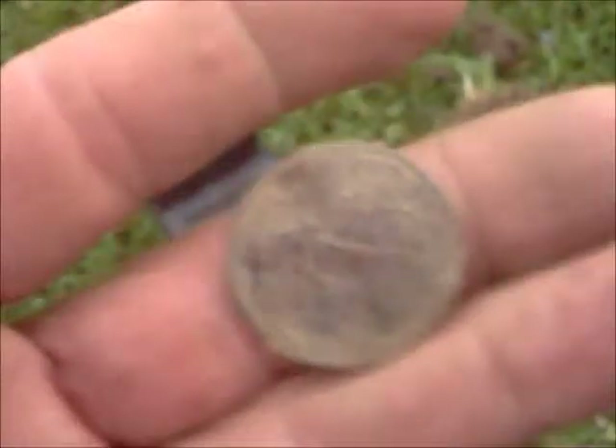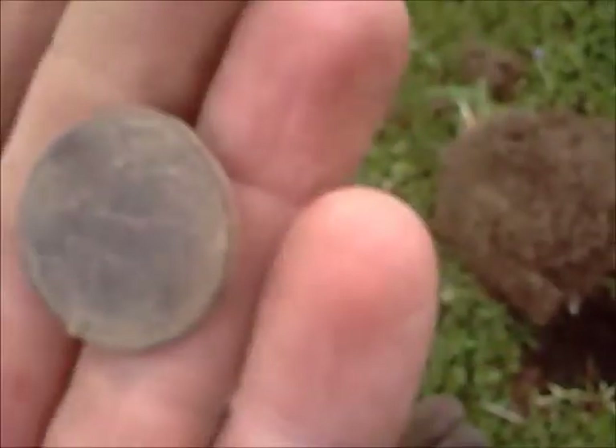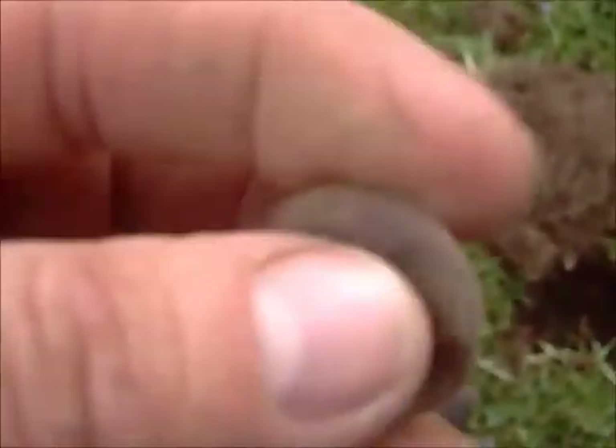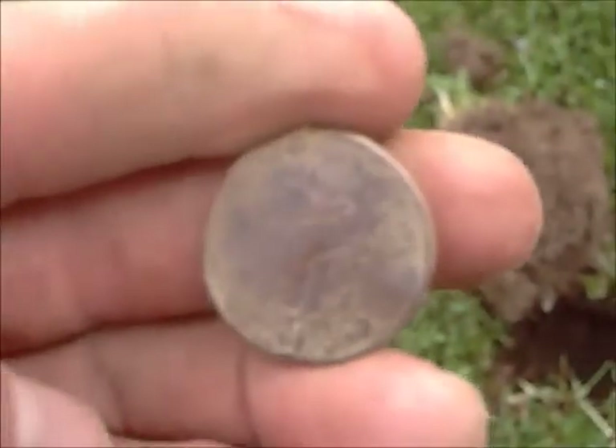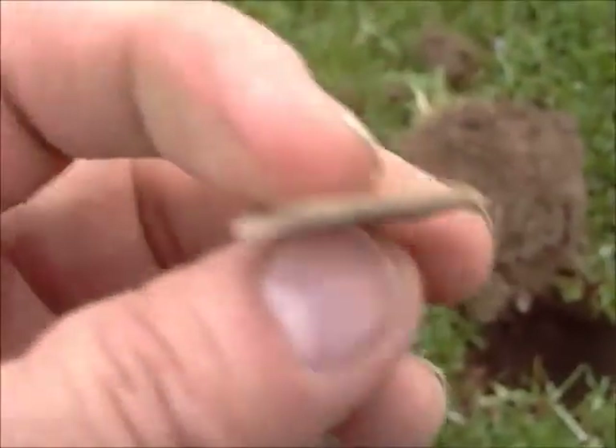I decided to come back to my yard and find a quarter. It's a state quarter but it's beat up. I don't know if... I've never seen one like that. It's all beat up, all rounded.